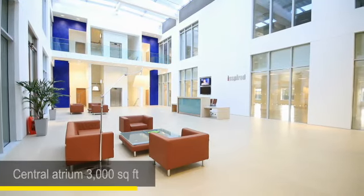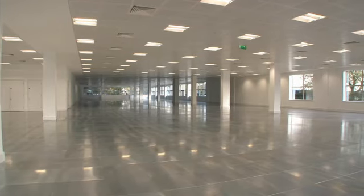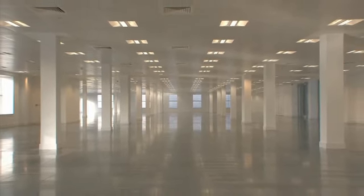We're standing in the magnificent central atrium totalling 3,000 square feet, allowing the building to be split into a number of self-contained suites from 8,700 square feet upwards. The floors at Inspired represent some of the largest floor plates in the Thames Valley.